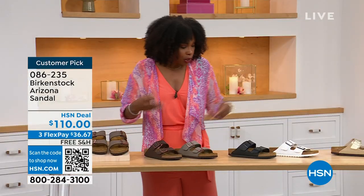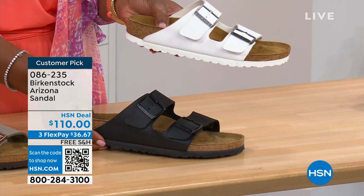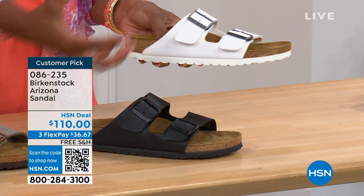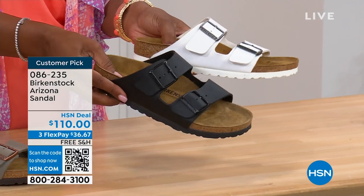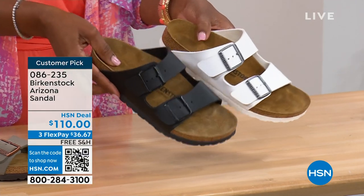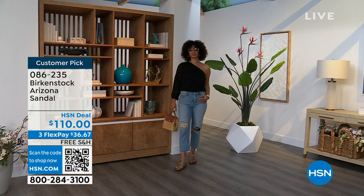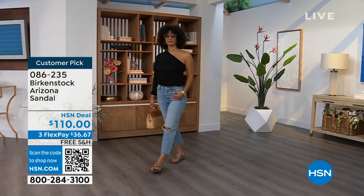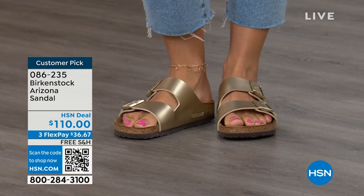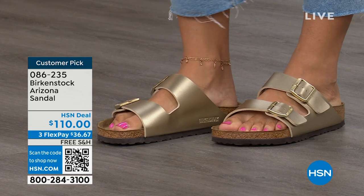Moving on to your traditional basics — black and white. I love that the white has a white outsole because it gives it such a sporty look. A white outsole just screams hot weather and summer. And then the black has a black outsole — your basics. The gold can be dressier if you want. My mom doesn't wear high heels anymore but she's still going to events wearing nicer outfits — this gold option would be perfect. Item number 086-235, flex pay is $36 and change, and the shipping is free.